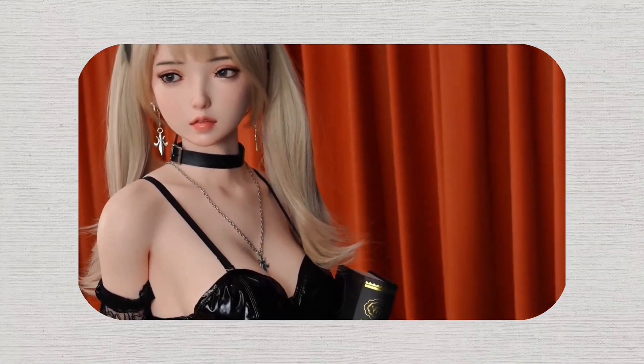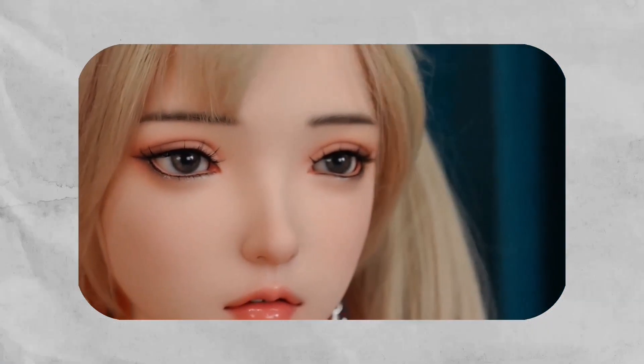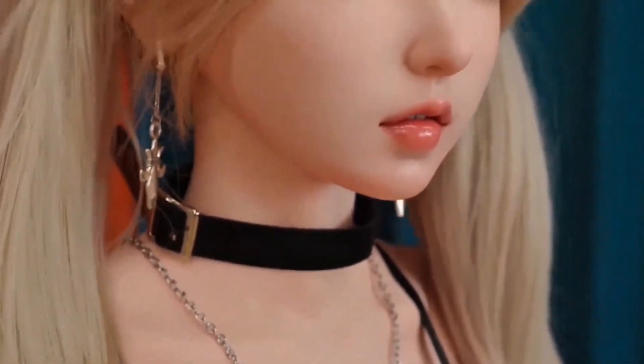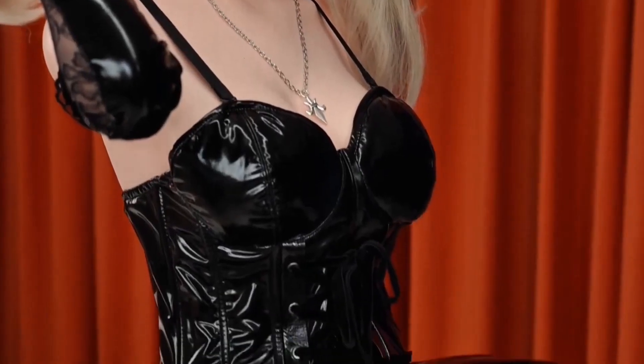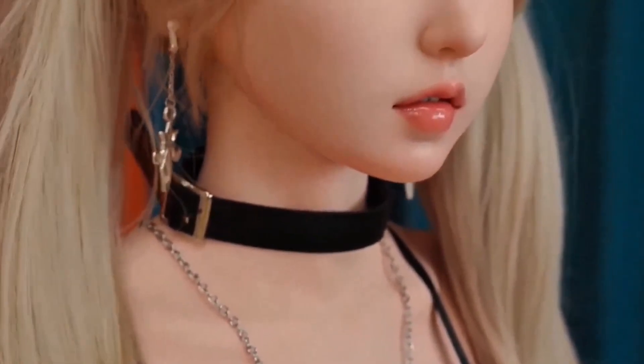Watch her turn her head to follow your movement across the room, or see how naturally she adjusts her posture when sitting. It's honestly spine-tingling how realistic these movements are. But Ariel isn't just a visual fantasy — she's smart too. From customized makeup and hairstyles that can be changed to match your preferences, to expressive mechanical eyes that react with genuine emotion, she can be fine-tuned to your exact taste.